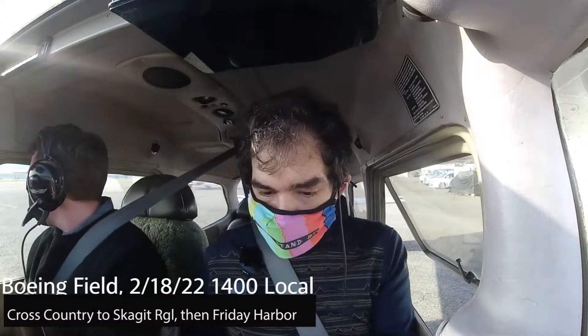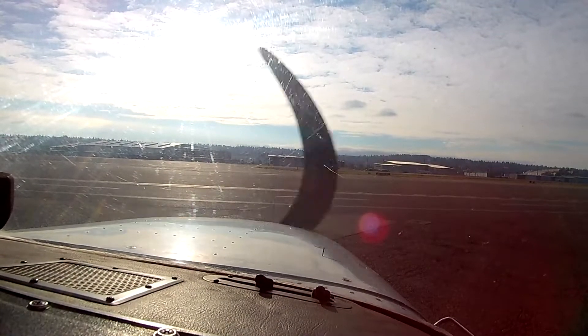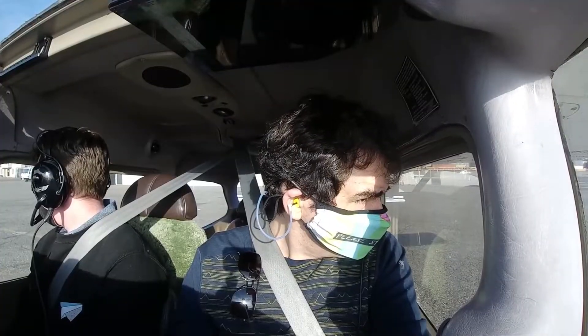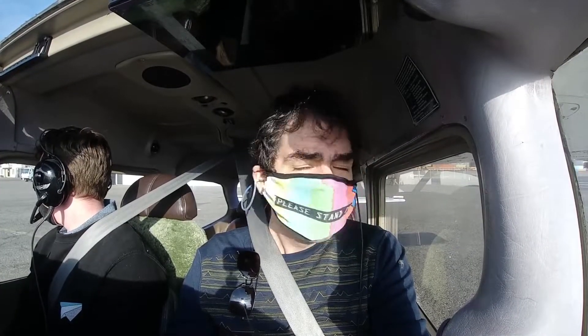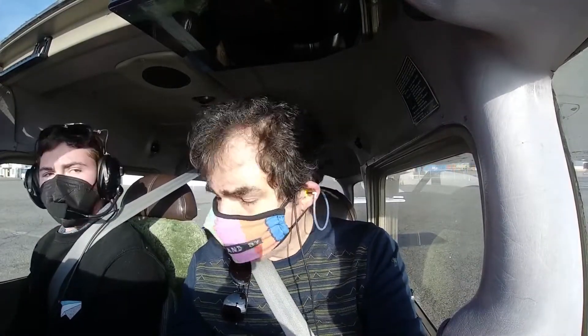We live at five. Boeing Ground, Cessna 436 Sierra Papa with Yankee at leading edge, westbound departure. Cessna 436 Sierra Papa, Boeing Ground, runway 1-4 left, taxi via Alpha. 1-4 left, taxi via Alpha, 436 Sierra Papa.